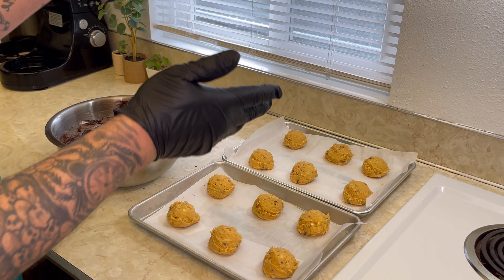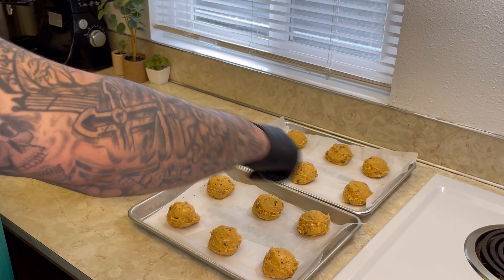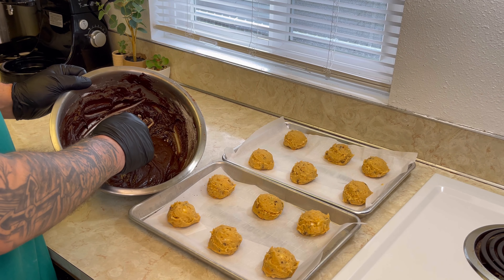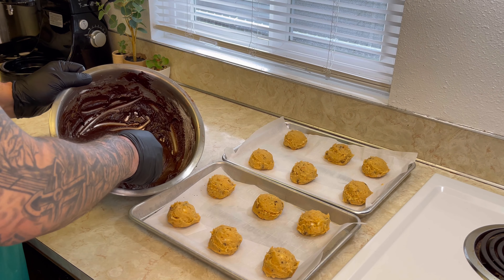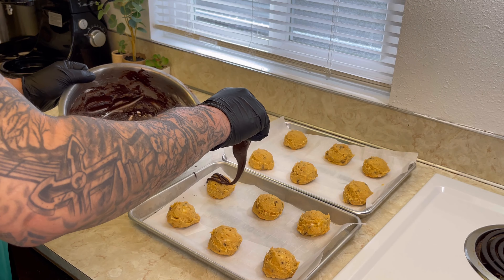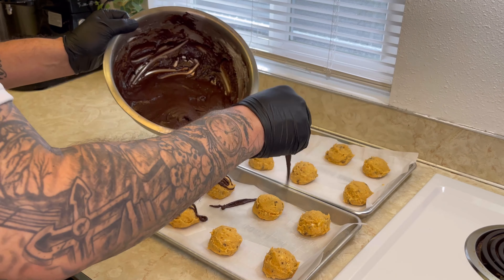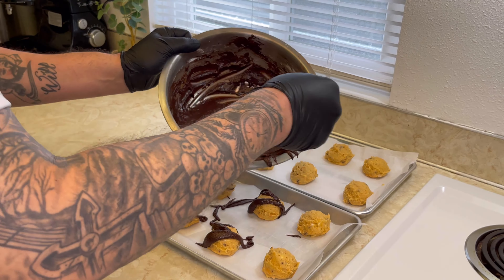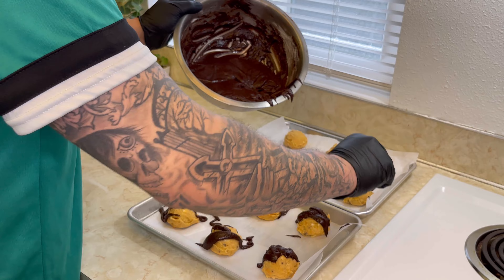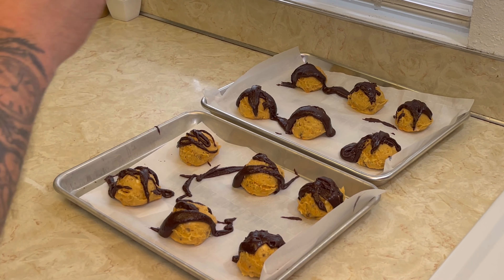We have our cookies and our brownie. We're going to do our brookie a little different than traditional — we're just going to drizzle the brownie on top of the cookie and it will melt them together. Then preheat the oven at 325°F for about 10 to 15 minutes. And we're going to get this guy some stripes.